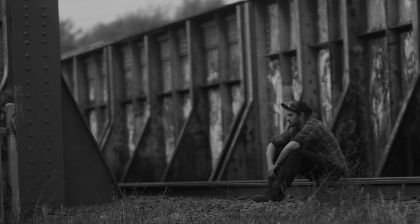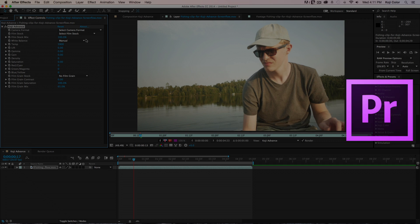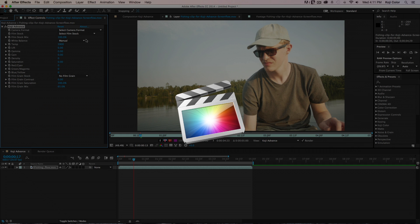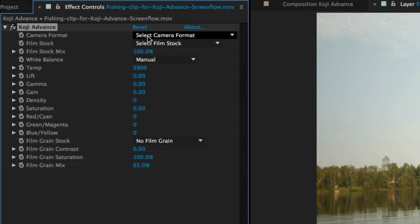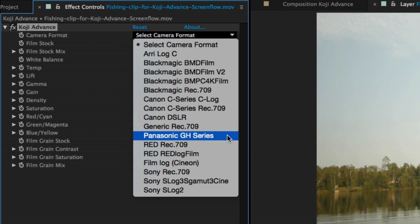Koji is a set of highly accurate 35mm color profiles that you can use in your own projects, transforming the color of your project in a way that's impossible to achieve using conventional color correction tools or plug-ins. Koji Advance works with Premiere Pro, After Effects, and Final Cut Pro X. It has built-in support for most popular cameras, from DSLRs to Blackmagic, Red, and Arri Alexa.